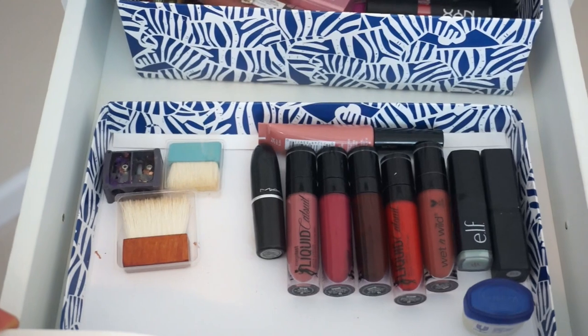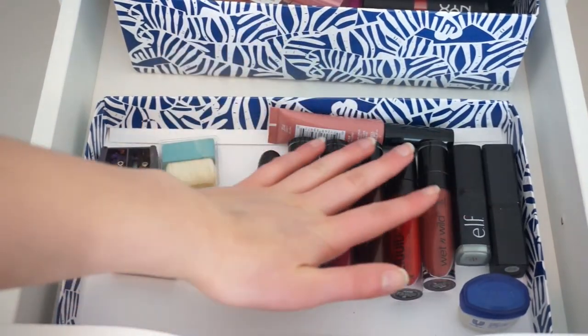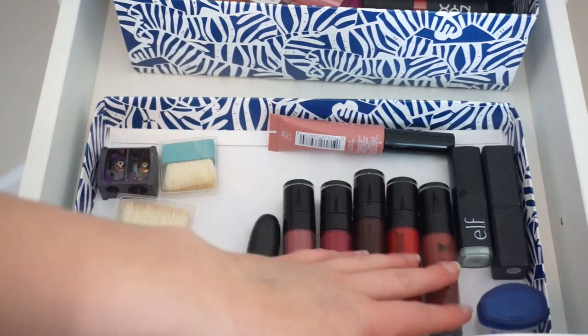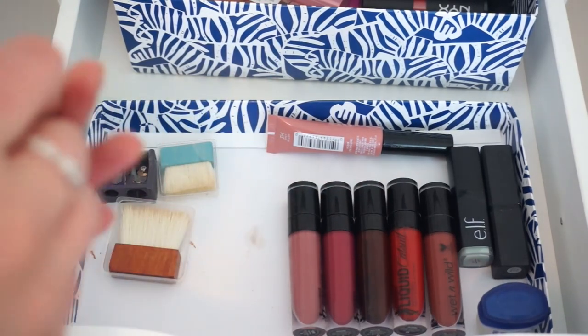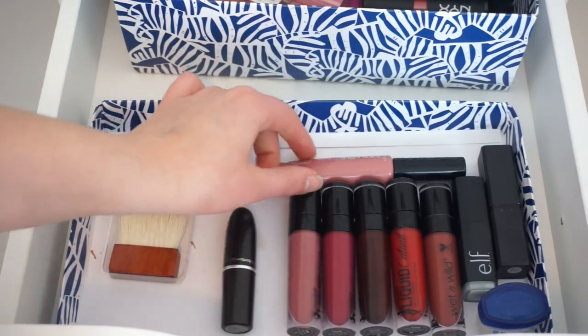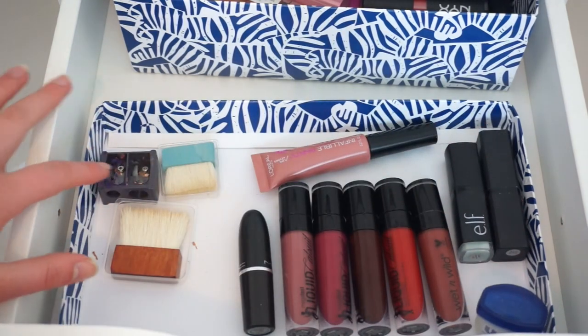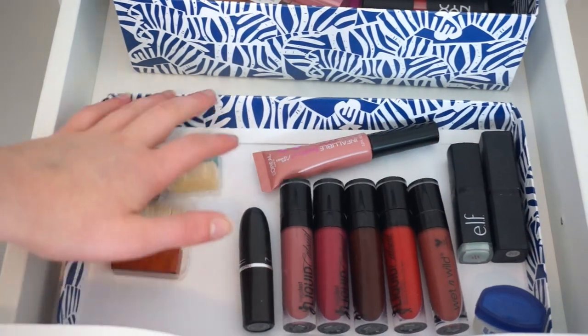Right in this first part here I keep things that I like to use a lot or I'm trying out. So these are all the Wet n Wild Liquid Cat Suits — I just like these. And then also a MAC Lipstick in Velvet Teddy, because that's my favorite shade. And also this L'Oreal Infallible Paints — I like that. My Elf Lip Scrubs and Vaseline. And then a sharpener and some Benefit brushes.